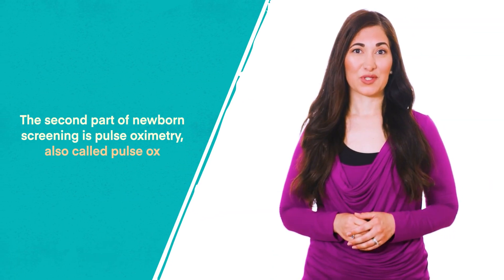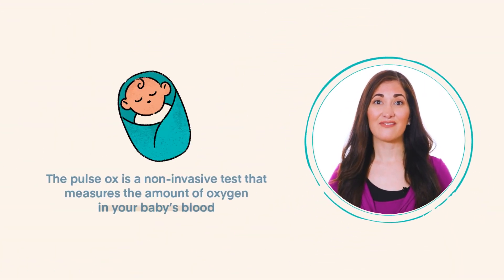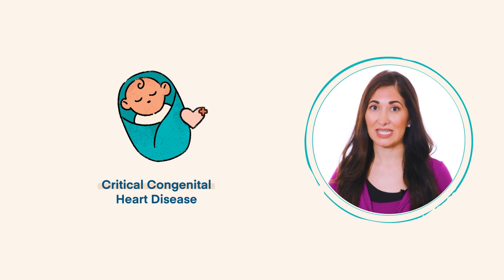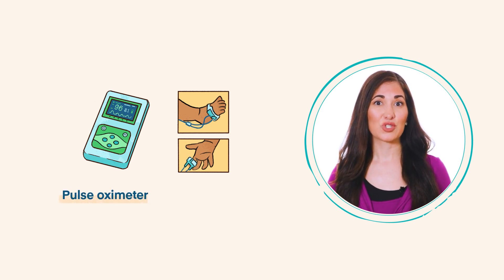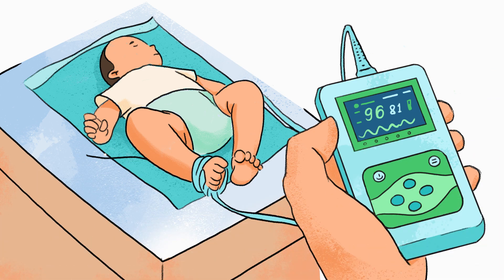The second part of newborn screening is pulse oximetry, also called pulse ox. Pulse ox is a non-invasive test that measures the amount of oxygen in your baby's blood and can detect some heart problems called critical congenital heart disease, or CCHD. The test uses a painless sensor placed on your baby's skin, takes only a couple of minutes, and is performed after the baby is 24 hours old and before leaving the hospital. If your baby does not pass, their healthcare provider will perform additional tests.